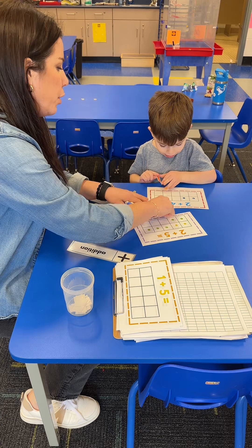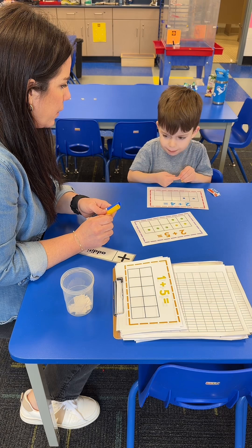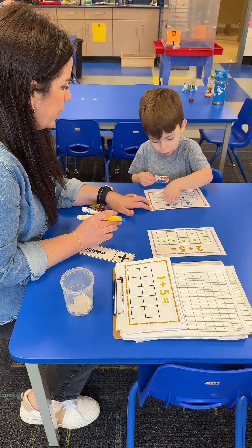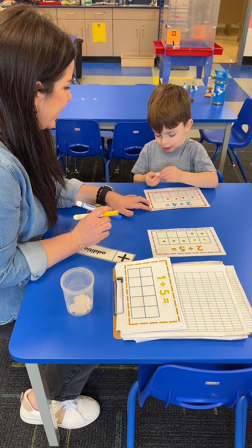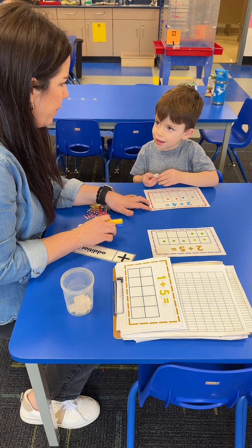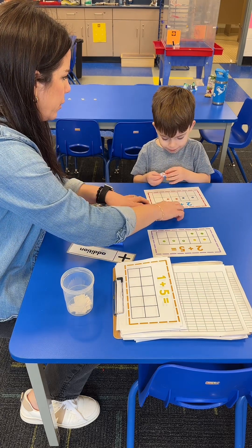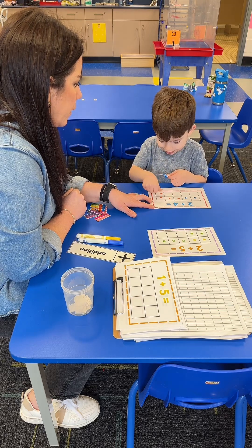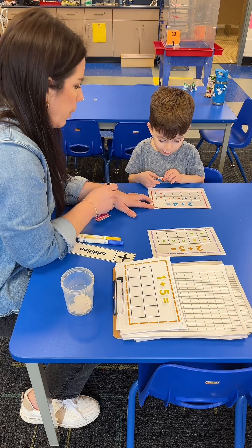Now we need four orange stickers. Is that enough? You're going to need four orange stickers — four. Is that enough? Is that four orange stickers? I think so. Yep.